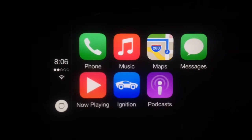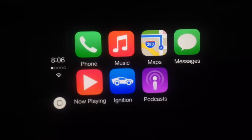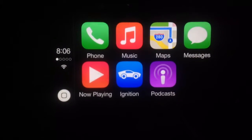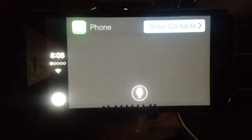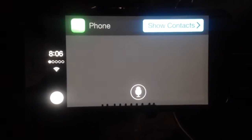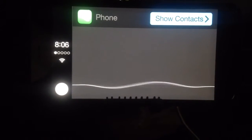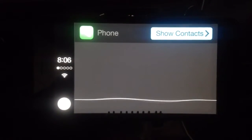The main thing I wanted it for is music, but you can do other things — you can make phone calls. The icons are similar but the interface is different. When you tap on the phone, Siri automatically comes on, because you're driving.